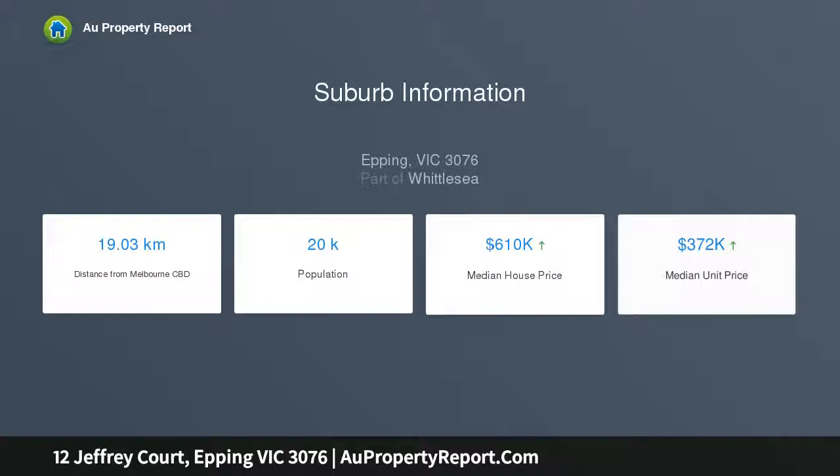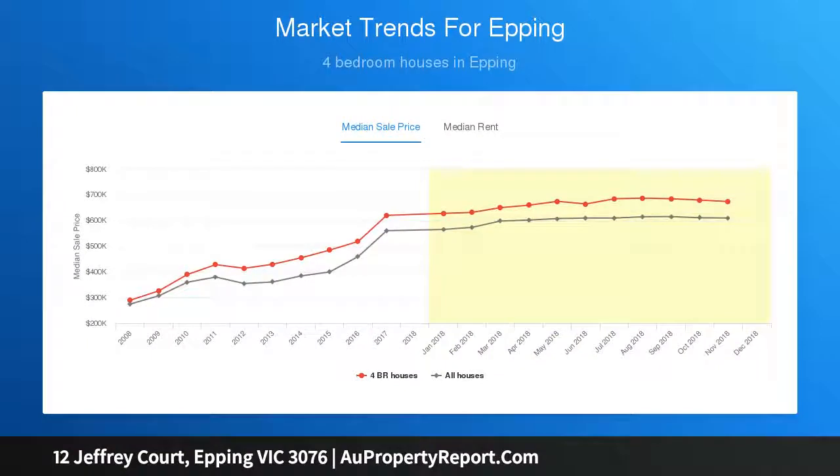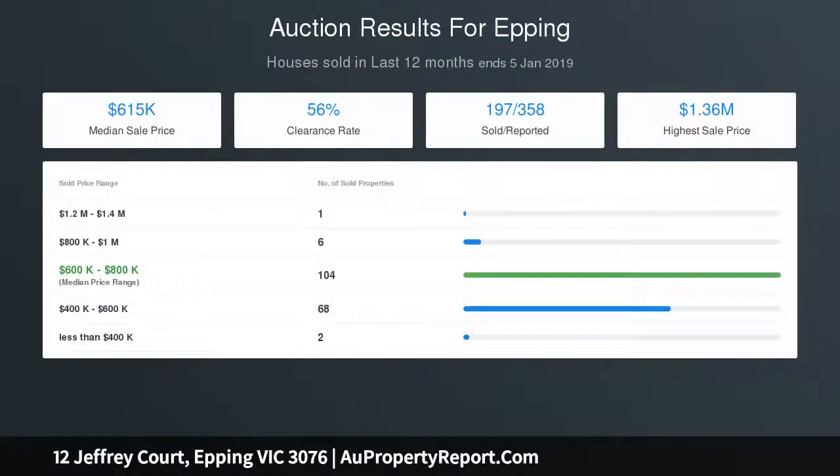This house comprises of six generous size bedrooms on a large 706 square meters approx allotment, with a master featuring walk-in robe and generous ensuite. With separate study and living area, a spacious open plan living area adjoining a sizable kitchen leading off to a beautiful large outdoor pergola.